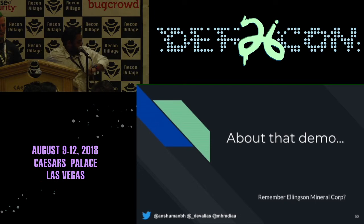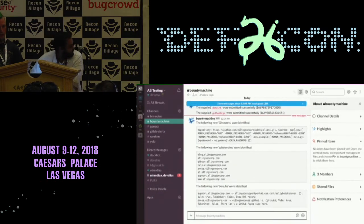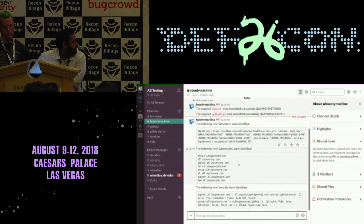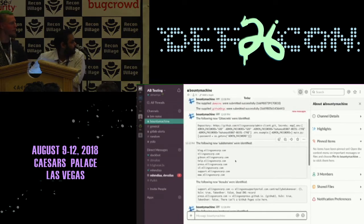Coming back to the demo — let's see if we have anything. So you remember we ran the workflow to find secrets in GitHub repositories — that's the first output we get. It basically shows that you have this repository and these are all the secrets in there. Coming down, we find that there are some new subdomains that our workflow found. We started with LynxinCorp.com and now you can see it found all these other subdomains that might be interesting. The results are still coming — that's awesome.